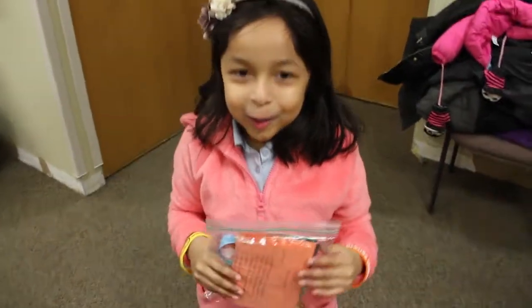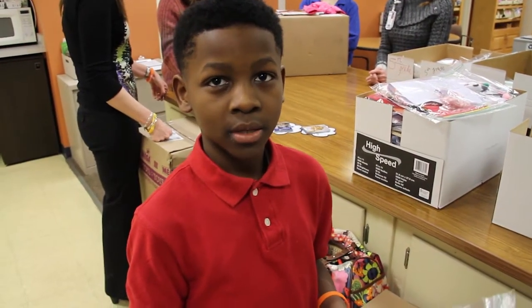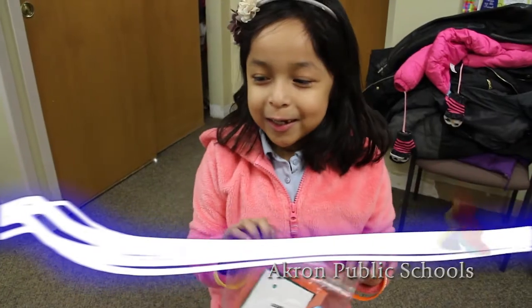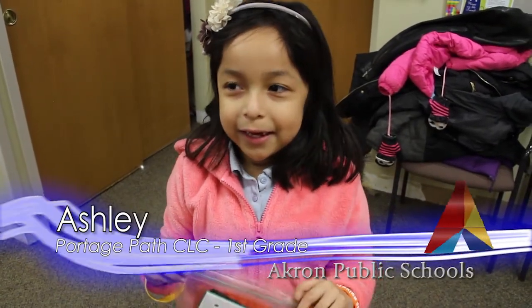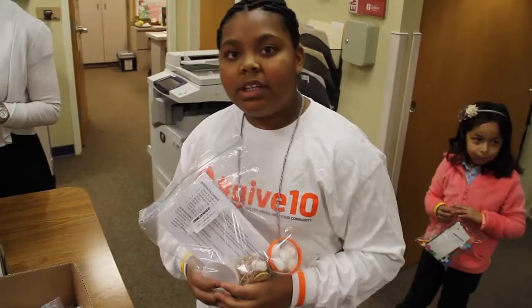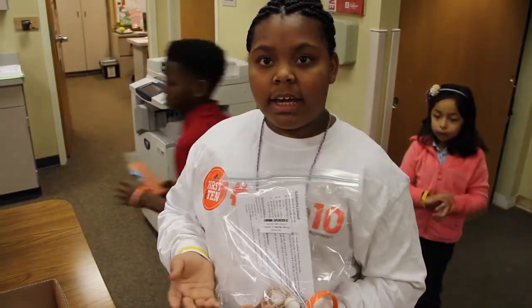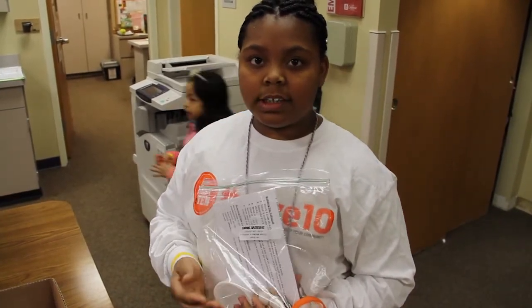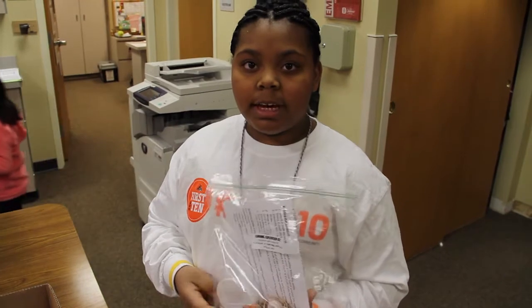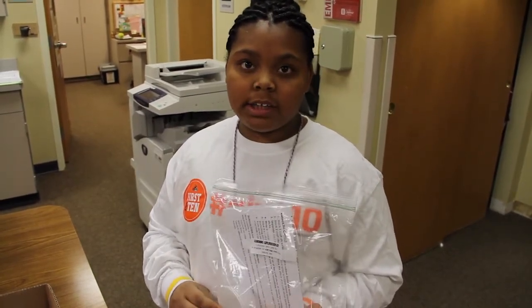I want to do it so I can help other people in the hospital, because other people in the hospital don't really have anything to do. I wanted to do this because kids in the hospital really don't have an opportunity to go to school and learn the things that we can learn. So making these projects for them, they know they're not missing out on a lot of things in school.